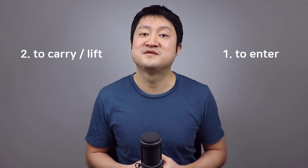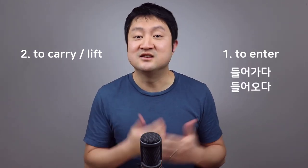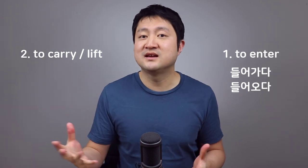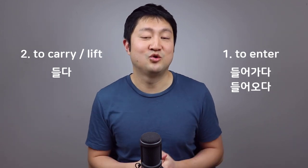Two of the most common ways of using 들다 are to enter somewhere and to carry or lift something. To talk about going into a place you can say 들어가다 or 들어오다, depending on the direction of movement. If you are carrying or lifting something off the ground, you can use 들다 for that as well. However, 들다 can also be used in many other ways, and although it's not in scope to cover all of them, we'll go over five of the most common uses.